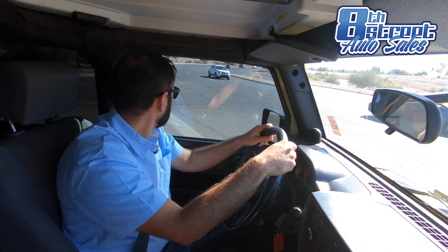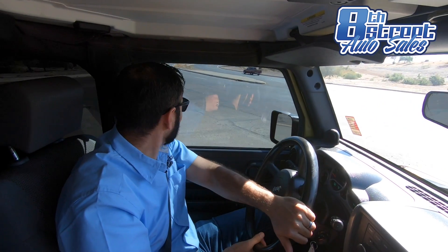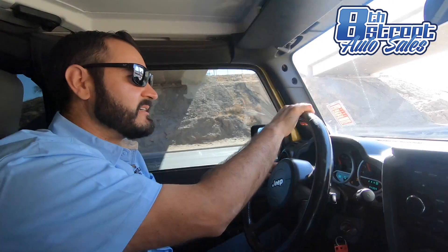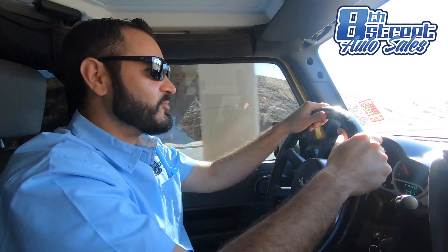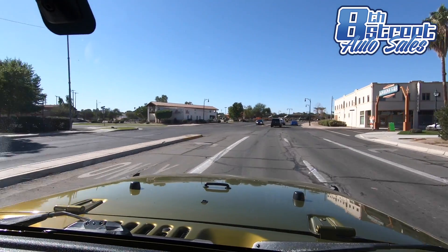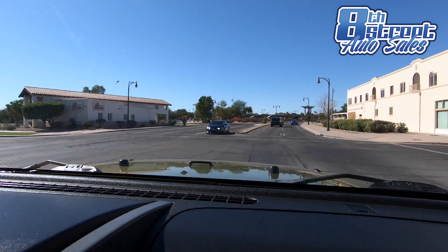Whether you're going to school with the kids, whether you're going grocery shopping, a little bit of off-roading, a little bit of an adventure with the family, to the river, to the dunes — you definitely have many options with this Jeep Wrangler.